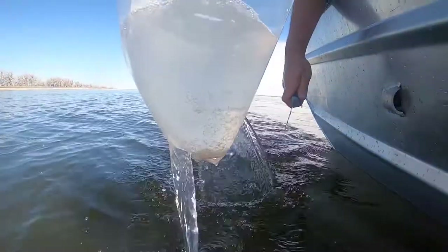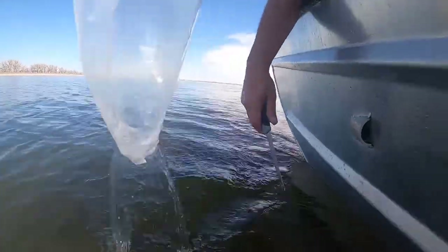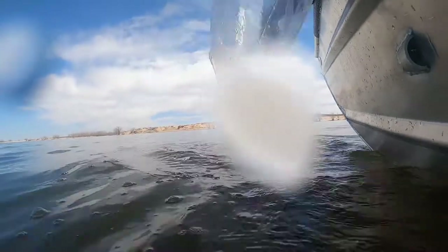The following fall of their second year of life they should be in the 10 to 13 inch range. In the third year of life in the fall they will be greater than 15 inches, which is the minimum size limit, so anglers can usually keep these fish in their third year of life.